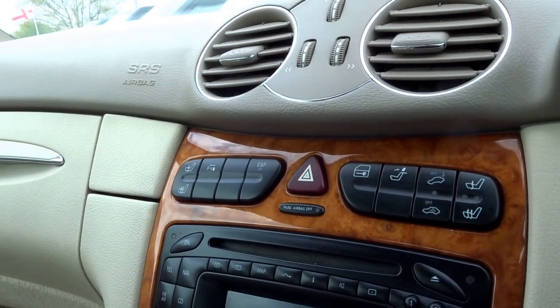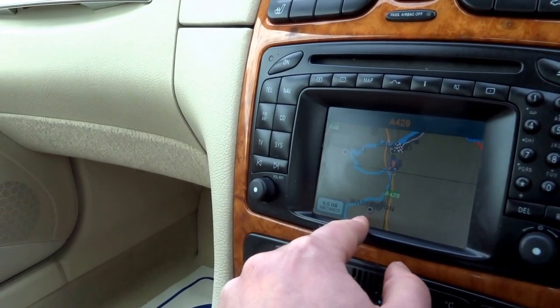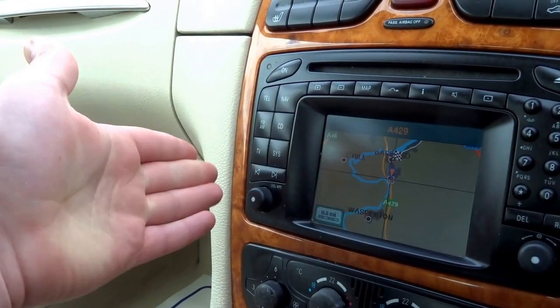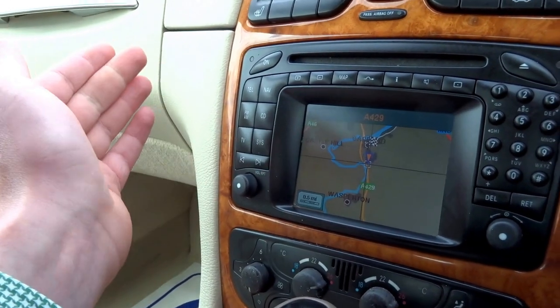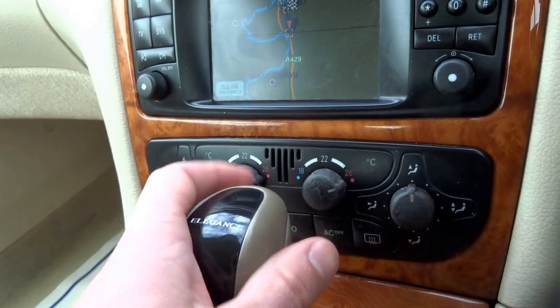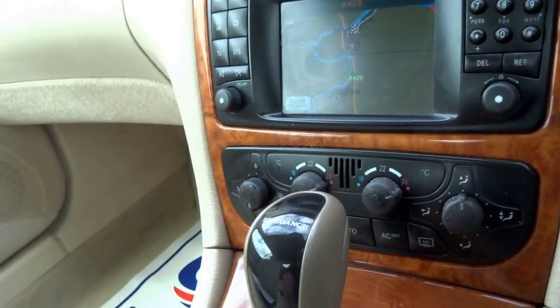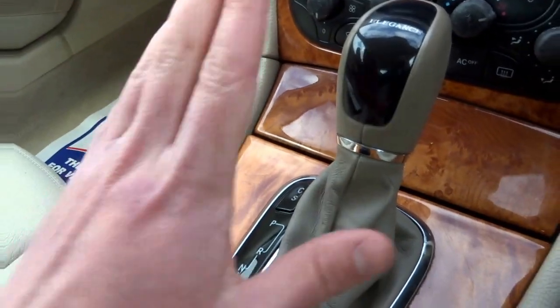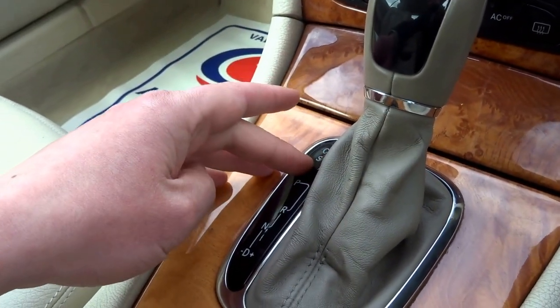Both heated seats in the front. Coming down, this is your infotainment system — you've got satellite navigation, CD player. There is telephone preparation as well, and you've also got TV prep. Coming down further, automatic air conditioning with a separate driver zone to the passenger zone.